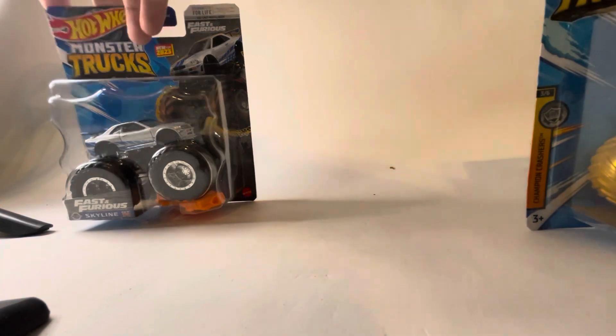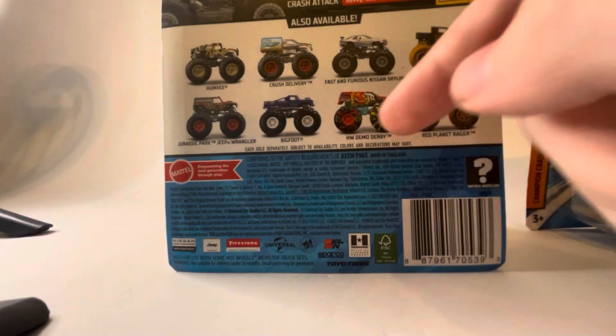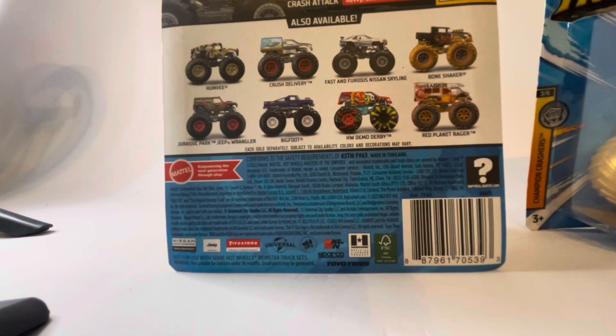Here's the back of the card. We have the Humvee, Crush Delivery, Nissan Skyline, Bone Shaker, Jeep Wrangler, Bigfoot Demo Derby, and Reclanet Rager. Obviously the repeats. Humvee and Crush Delivery are first editions.